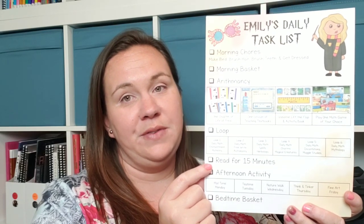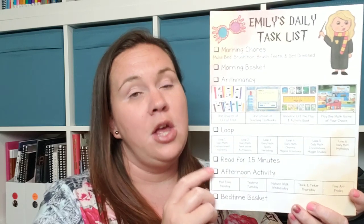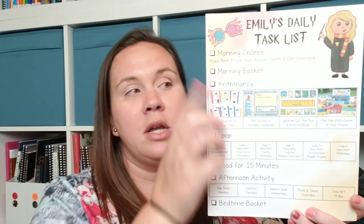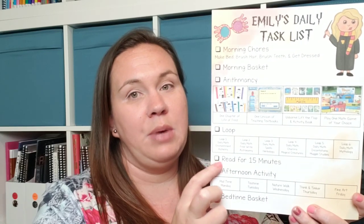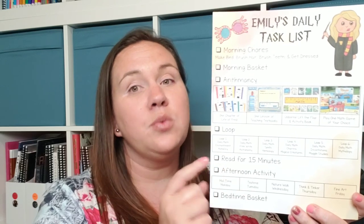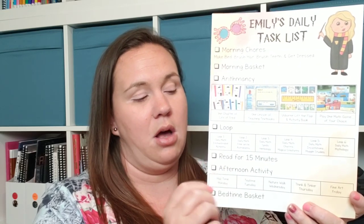Next on the task list, she has to read for 15 minutes. This doesn't necessarily have to be done at that exact point — it just needs to get done throughout the day. If she's already read during morning basket, that can be checked off. If she wants to read later, as long as reading gets done, I don't really care when. I just put it there so it didn't get lost.